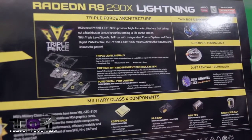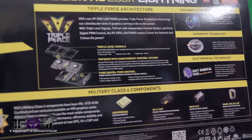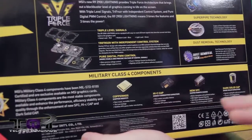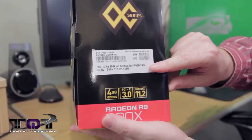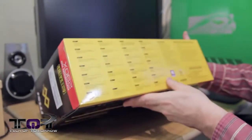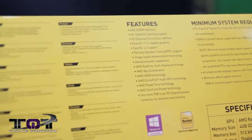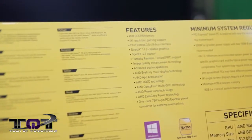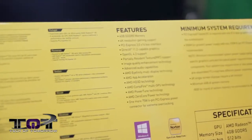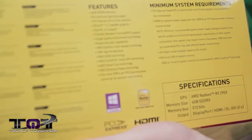The box also highlights Twin BIOS, enhanced power design, Super Pipe technology, and dust removal technology — which basically blows dust away from the card. There's also copper MOS, Hi-C Cap, new SFC, and dark solid caps — all awesome components for overclocking. On the side you can see the full nomenclature. Minimum system requirements say 500 watts or greater power supply. The memory bus is 512 bits.